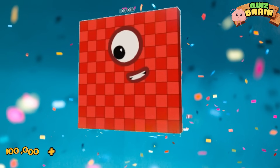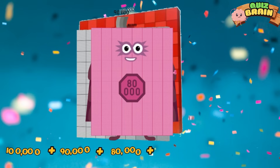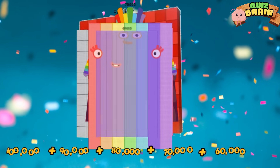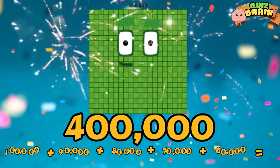One hundred thousand plus ninety thousand plus eighty thousand plus seventy thousand plus sixty thousand is equal to four hundred thousand.